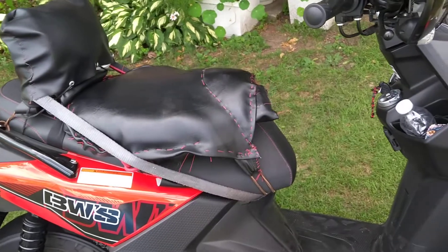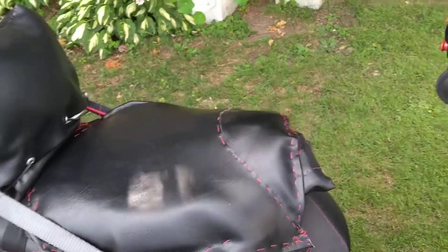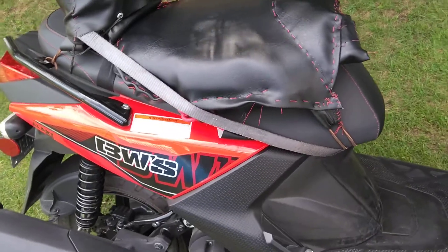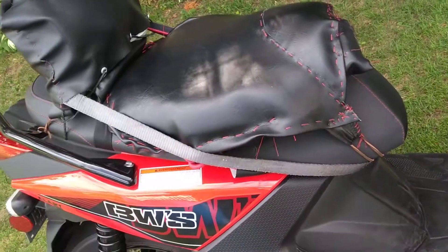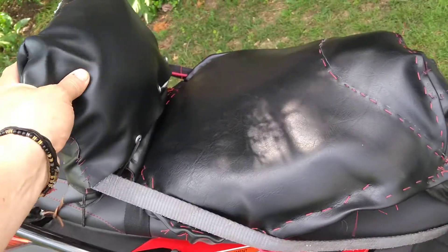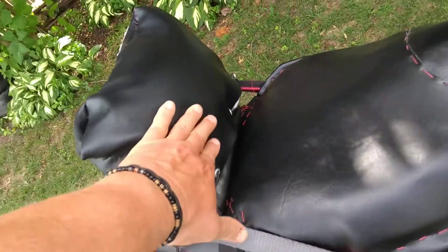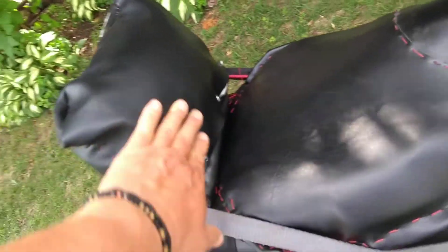So I did some modifications on it. The seat — I made it myself. It's very, very comfortable. It doesn't look that great. I made a backrest. It's very solid as well. You can see that it's very solid.